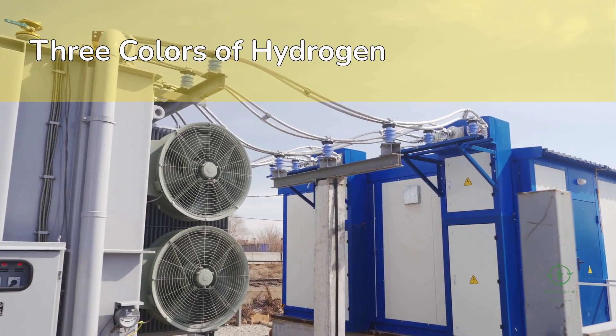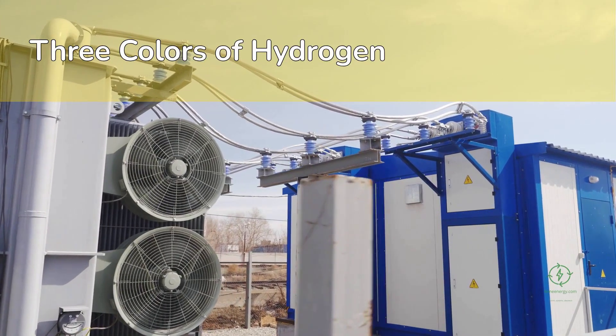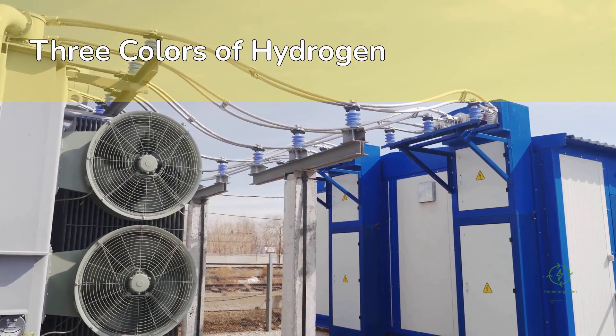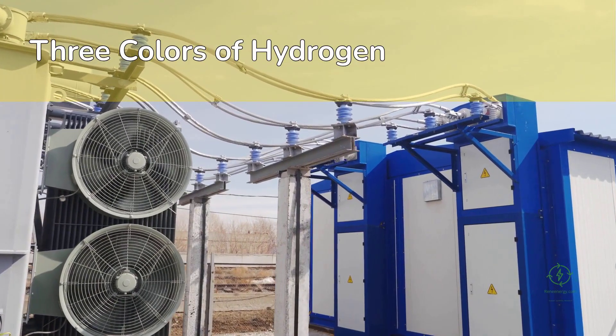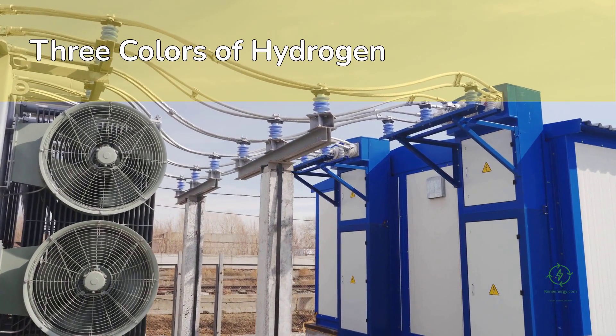While gray hydrogen still dominates, supplying roughly 95 million tons annually, green hydrogen is the fastest growing. In fact, over 500 large-scale green hydrogen projects are now under development worldwide, representing more than $110 billion in committed capital.